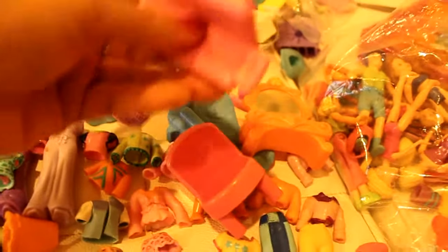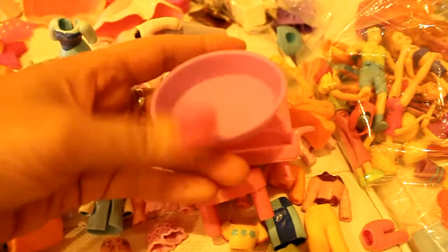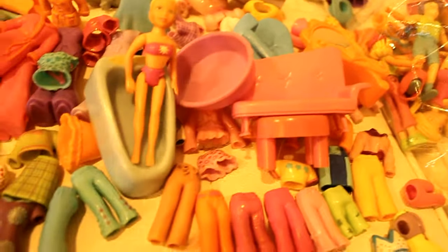I found a little vanity stand. Here we've got some more chairs, and I also found a little couch for Polly Pocket. I found a little basket, and there's also a bathtub for Polly Pocket — I guess you put the doll in there. Let's give it a try — yeah, she fits in that! There's also another vanity I found, in this little hall.